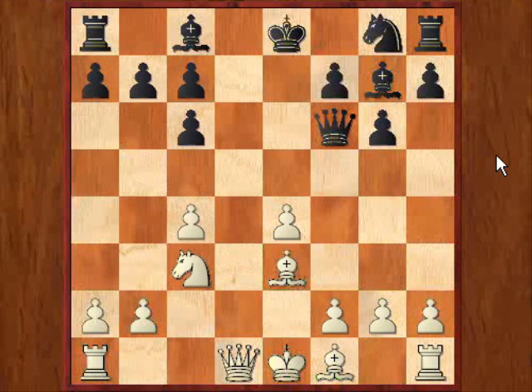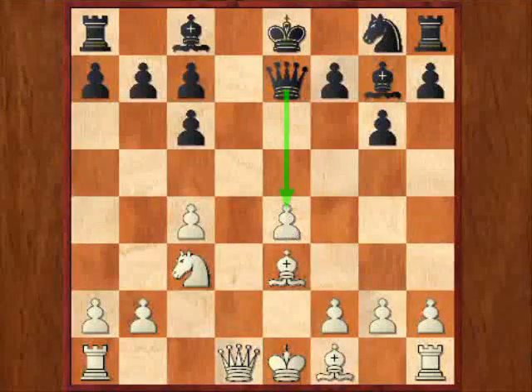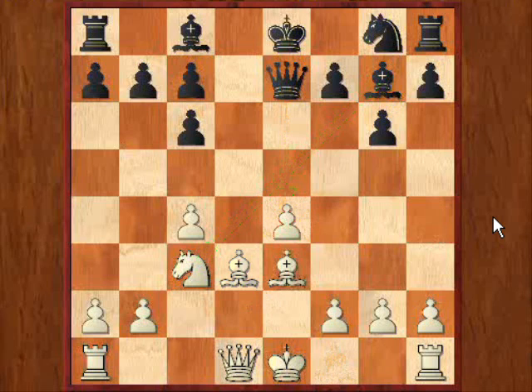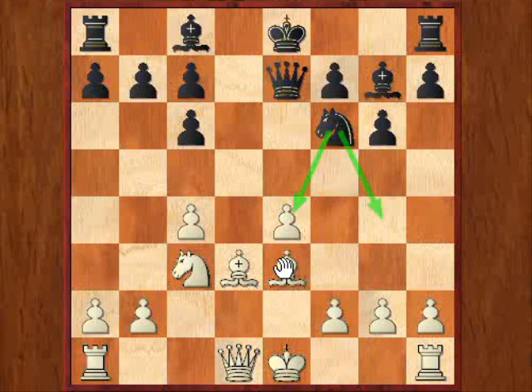Okay, let's follow the game. Nc3 was played, and Qe7. It's immediately clear that Black is putting pressure on this pawn. White already has to reckon with Bxc3, after which this pawn could be lost. So Bd3 was played to protect both pawns. And now Nf6 was played, again putting pressure on this pawn, and also threatening to play Ng4, which would harass the bishop here on e3.